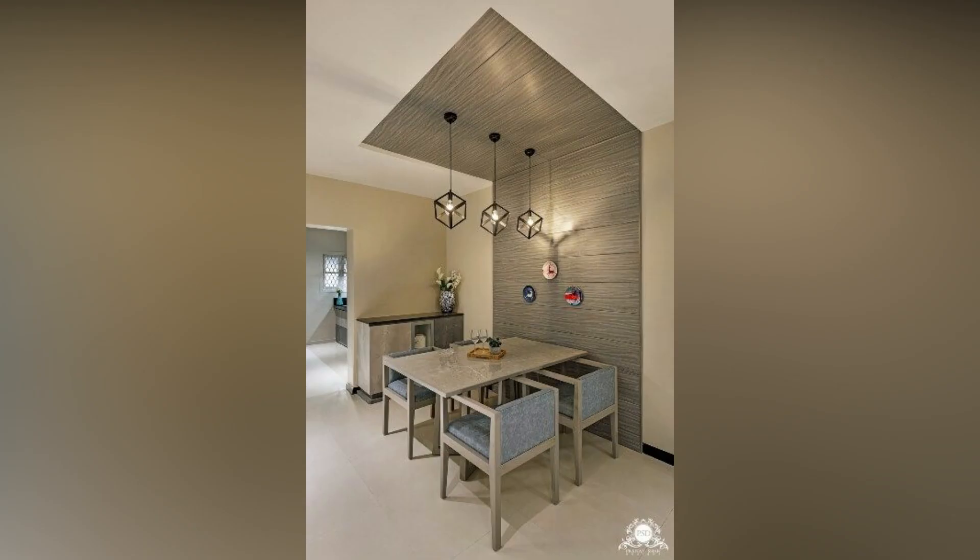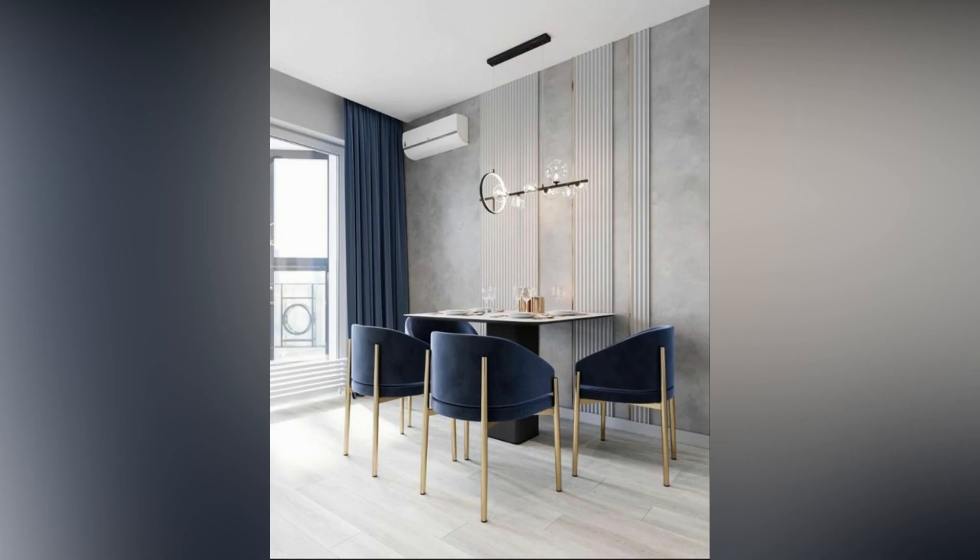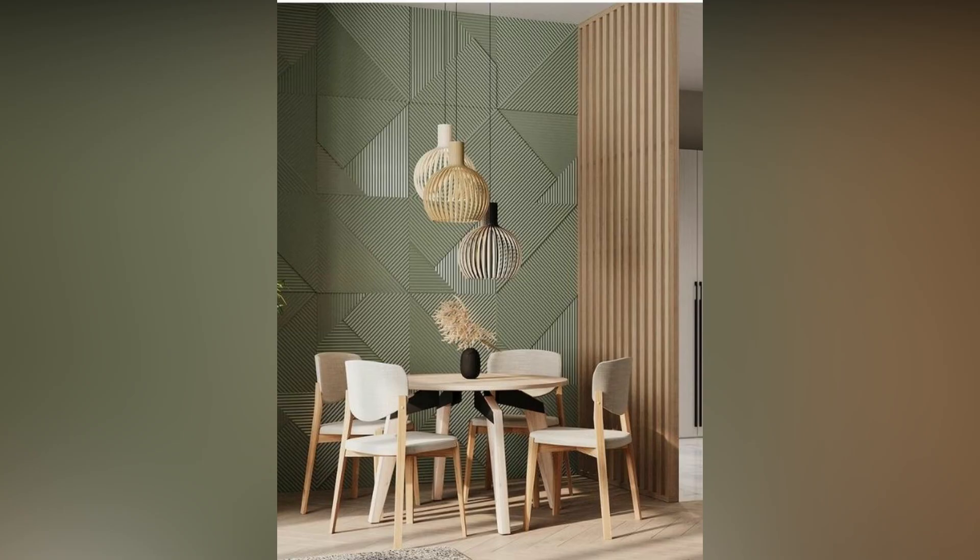Ideas include statement murals, mirrors, gallery walls, color blocking, wall molding, and more. A large dining room wall demands something striking — choose a print that suits the size of your space.